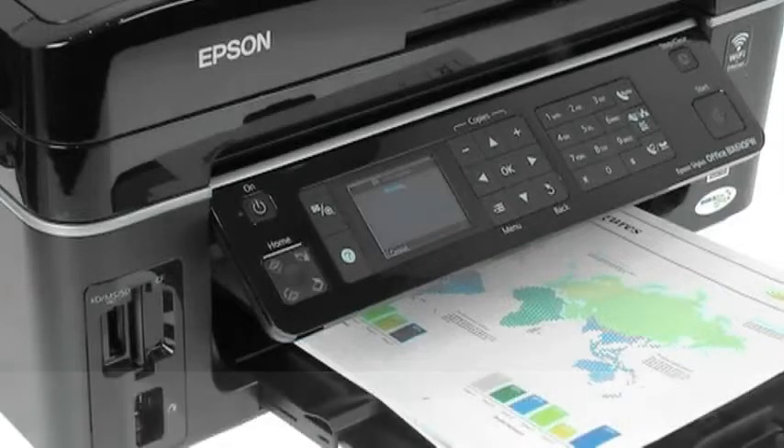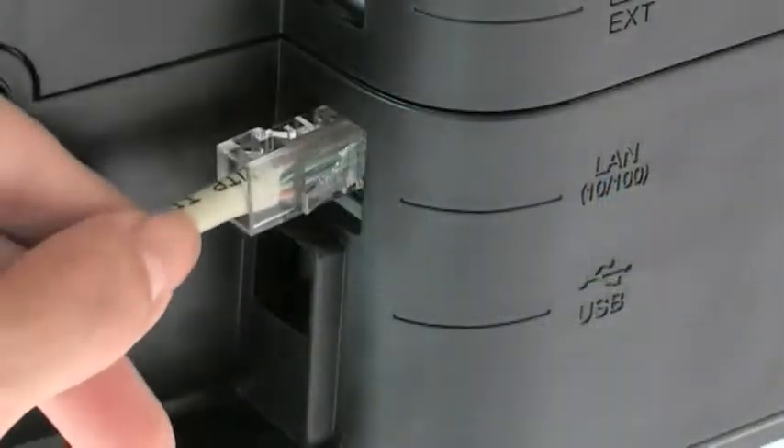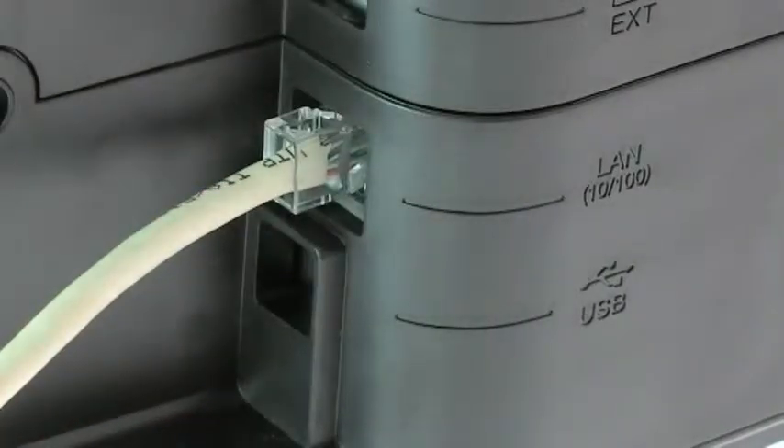Which means it will always deliver when you need it. With Wi-Fi and Ethernet, you can share this printer, scanner, copier and fax with your colleagues.